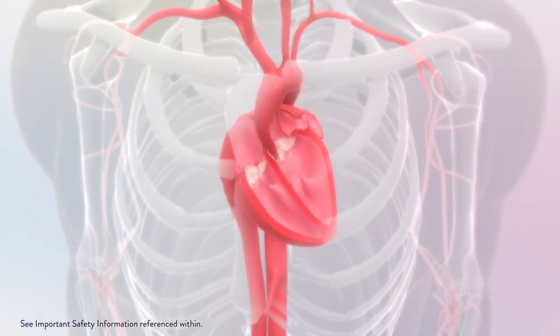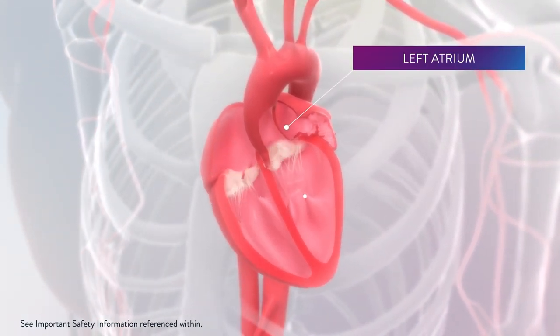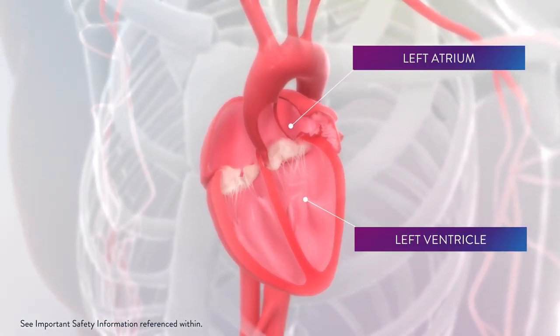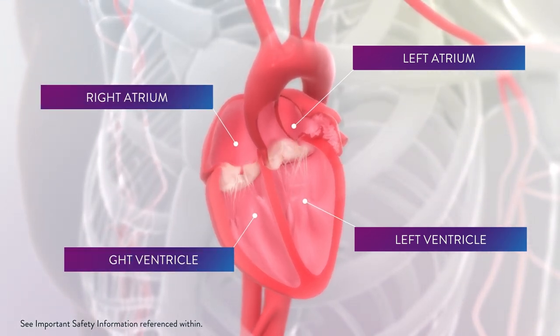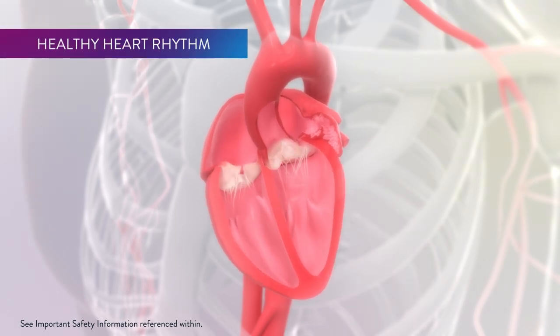Your heart has four chambers: two on your left, the left atrium and left ventricle, and two on your right, the right atrium and right ventricle. In a healthy heart, the atria contract first, followed by the ventricles.